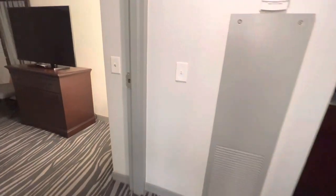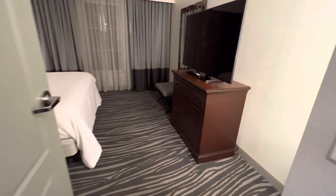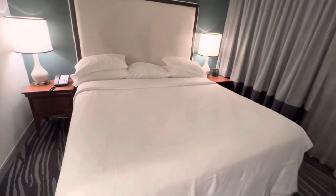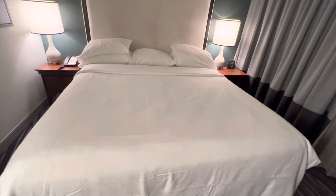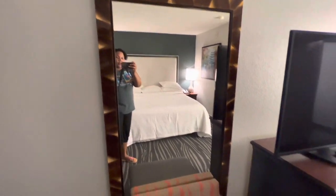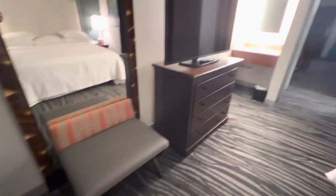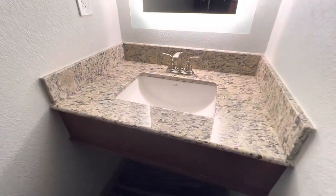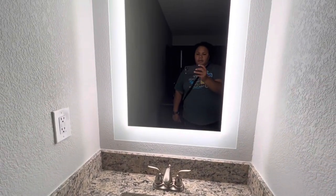And then here is the bedroom. So this is a king size bed — you can fit two, three if you have a little one. Nice drapes, blackout drapes actually. Mirror there, stool, dresser space. Nice large television. There is a sink in the bedroom, and a nice light there to apply your makeup.